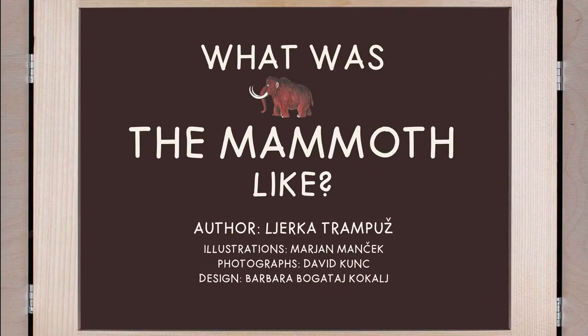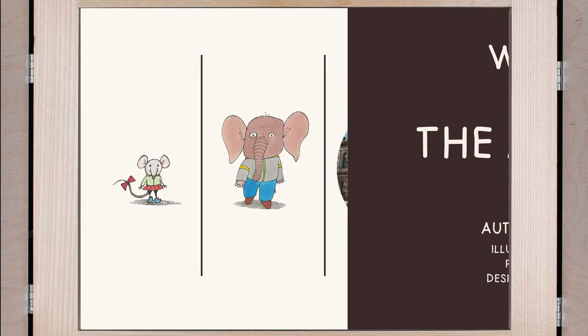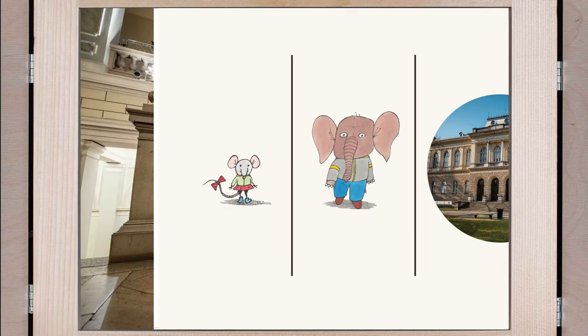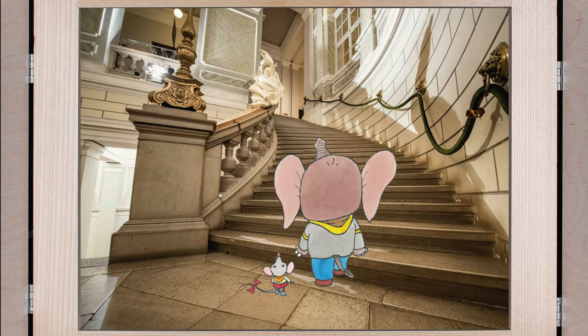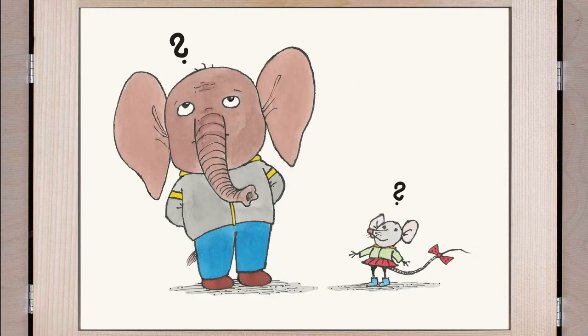What was the mammoth like? The mouse and the elephant went to the museum. In the museum, they went up the coiled staircase to the first floor, to the skeleton of a mammoth. They were standing in front of the mammoth, wondering what it looked like when it was alive.